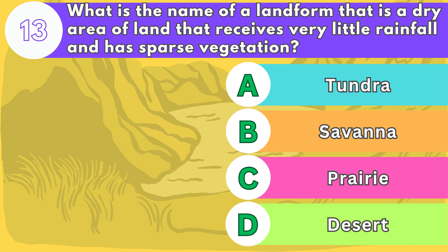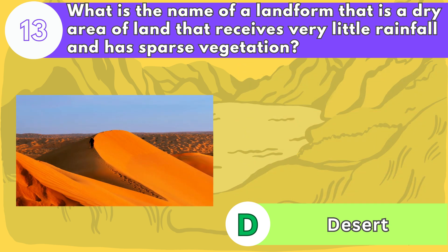The answer is letter D. Deserts can have different types of sand, rocks, or soil. Some animals and plants have adapted to survive in the harsh conditions of deserts. Some examples are the Sahara Desert, the Gobi Desert, and the Atacama Desert.